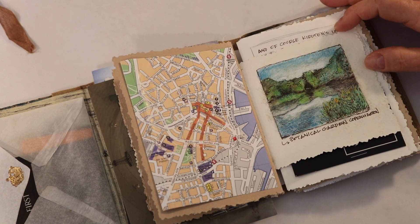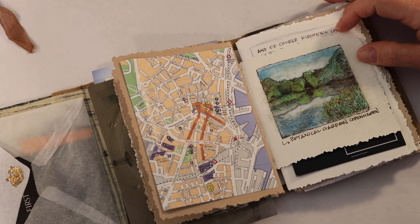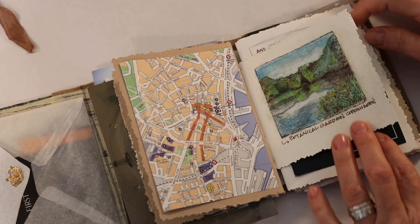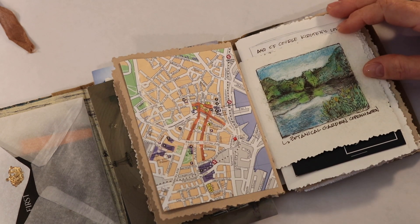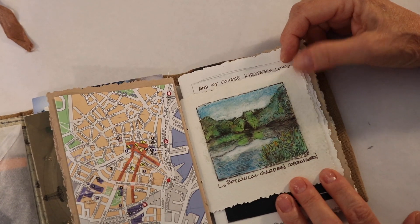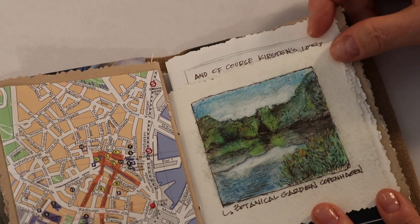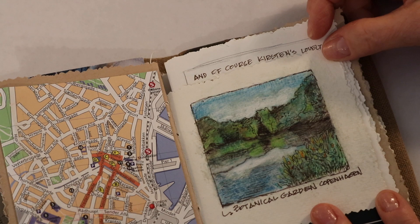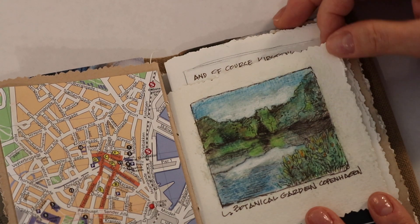I only did one sketch — just this one of the botanical gardens. I liked the way it turned out. I just didn't have a lot of time; we were traveling so much. This is kind of my homage to Inktober, so it is Inktense pencils and pen and ink.